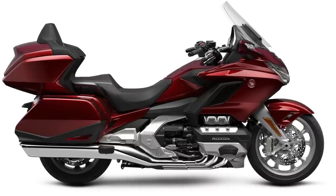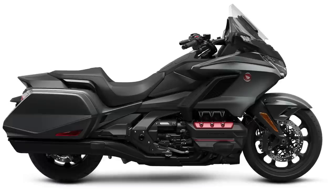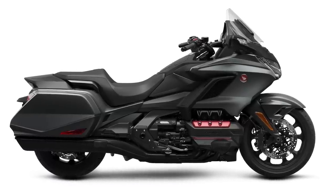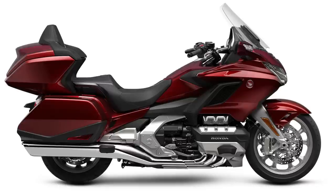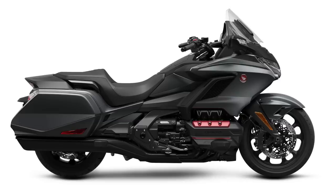We've already talked about the 2023 Goldwing. There's basically two versions — the Tour version that has the top box, and the non-Tour version, which some people call the bagger model. The biggest disappointment for me is that Honda limited the color choices. Black and red are the only two colors for the Goldwing Tour in 2023, and I believe matte gray might be the only color available on the non-Tour model.